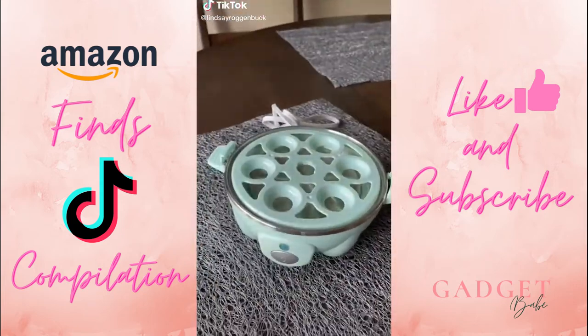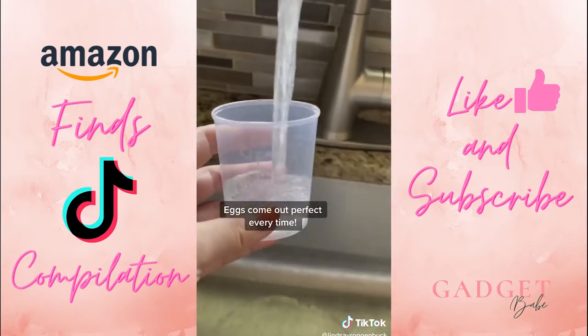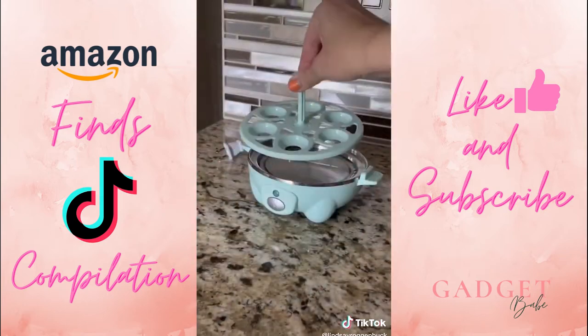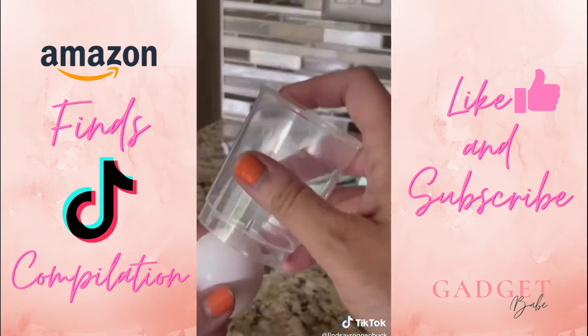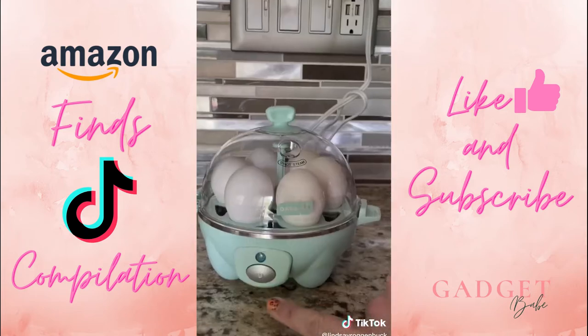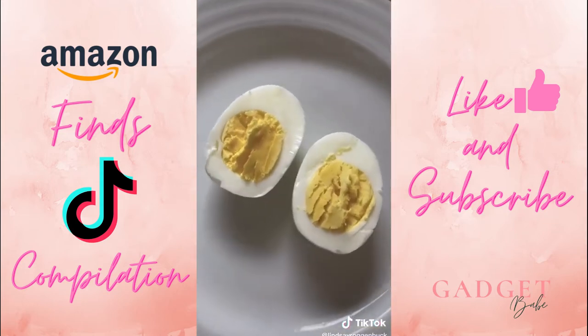This is the Dash Rapid Egg Cooker, and it can make up to six hard-boiled eggs at a time. The measuring cup tells you the exact amount of water you need to cook your eggs soft, medium, or hard-boiled. You just poke a hole in the bottom of each egg, place them in the tray, and turn it on. It has an auto-shut-off function that prevents overcooking and plays a chime when done. The smaller size makes it perfect for a smaller kitchen, apartment, or college dorm room because it's easy to store away.